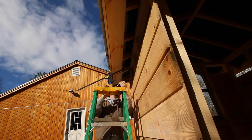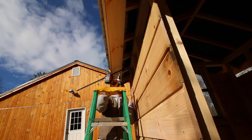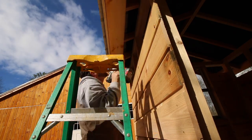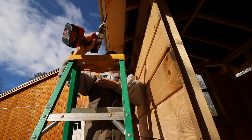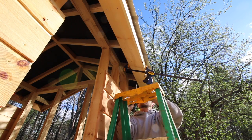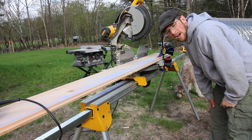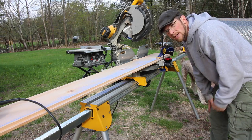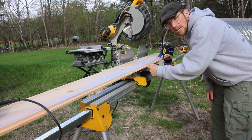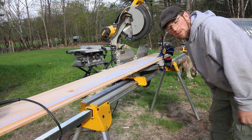Believe it or not, I'm actually starting to get warm. I have to take my sweatshirt off. Nice - pretty neat how useful some clamps can be. I clamped my board on this end of my stand and now I've got a workbench. I cut my chalk line out with my jigsaw so it's going to be vibrating pretty good. My clamps will hold it in place for me.